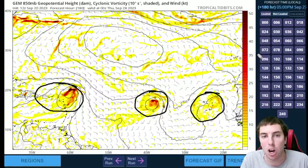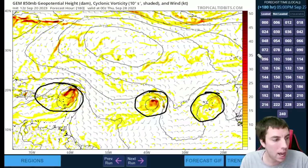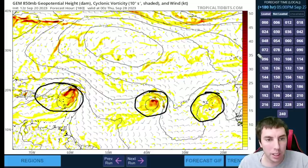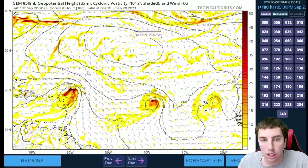By the way, the next name on our list would be Ophelia — our letter O storm — which would be the 16th named storm of the Atlantic hurricane season. This has been a truly busy one, and we'll be looking at climatology here in just a second.